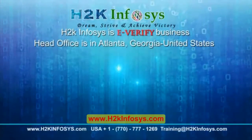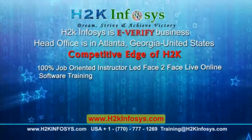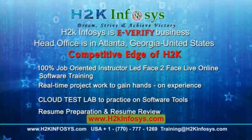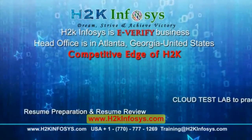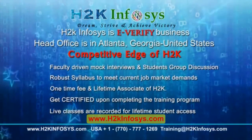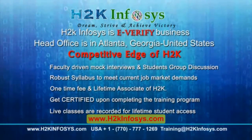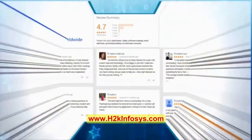H2K Infosys — how we are different from our competitors: 100% job oriented training, hands-on project work, cloud test lab, resume preparation and review, mock interviews, robust syllabus, one-time fee and lifetime access to classes, and access to recorded sessions of live classes.